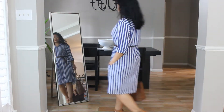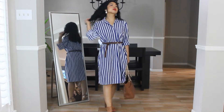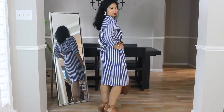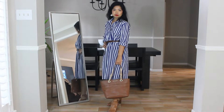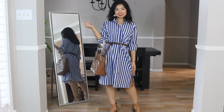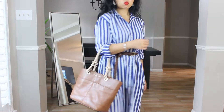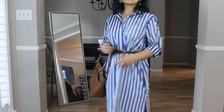Outfit number one is my standard shirt dress look. The key elements that pull it together are: one, proportions. A good trick to avoid looking like you stole your dad's large shirt is to pick one that hits right at your knee, belt it, and roll the sleeves up. Secondly, I've kept the accessories in the brown color to keep the overall look cohesive. The dress already has two colors — white and blue — which make it look very bold. If I added an additional color, I'd risk making the outfit look too busy.